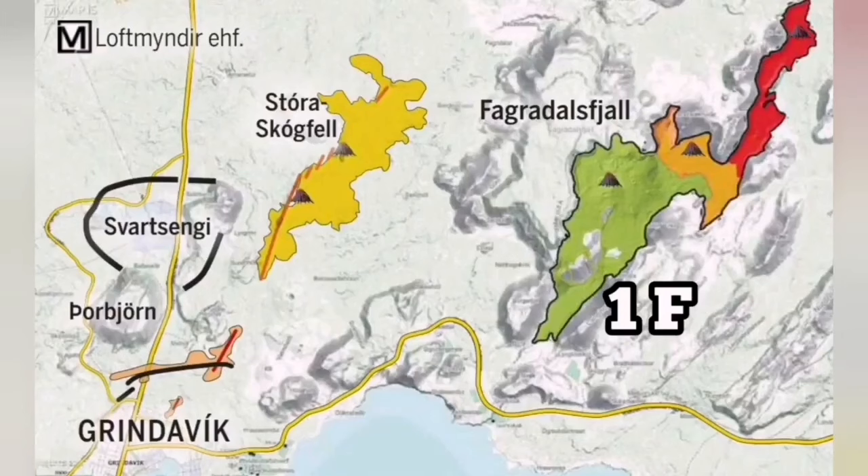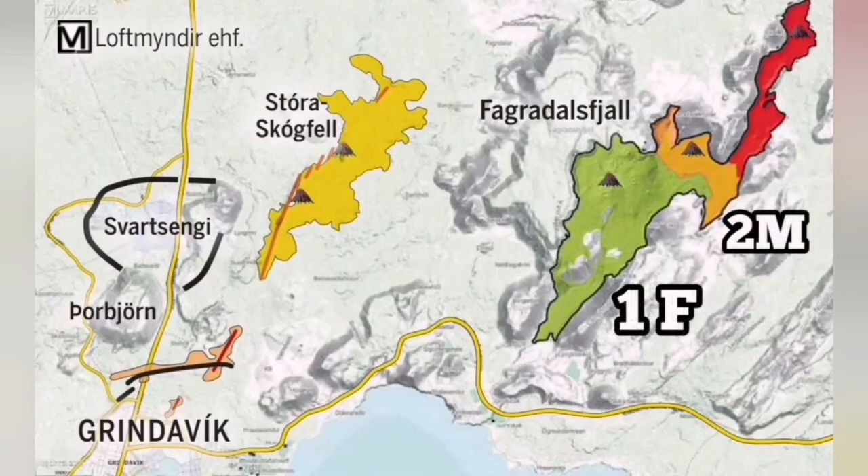The plate boundary in this area is well known. We know the volcanic system, where eruptions have happened, and the previously existing cracks, fault lines, and eruption craters — such as those of the Svartsengi system — are all well documented.